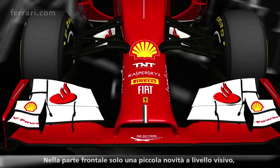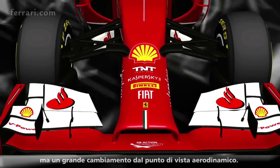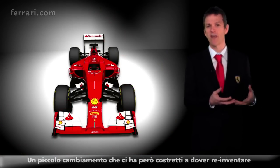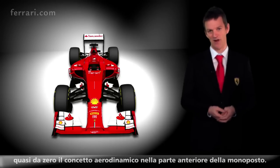At the front, only a small change visually, but a huge change aerodynamically. The wing is narrower by a few millimeters either side. It's only a small change, but it causes us to have to reinvent, almost from the beginning, our aerodynamic concept at the front end of the car.